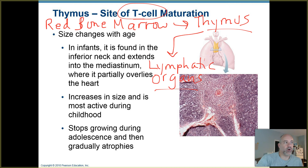The thymus is actually larger when you're an infant. Your thymus extends all the way from the inferior lower part of the neck and through the mediastinum onto the superior aspect of the heart, actually partially overlying the heart. It increases in size and is very active during childhood, but as you become an adult it atrophies.